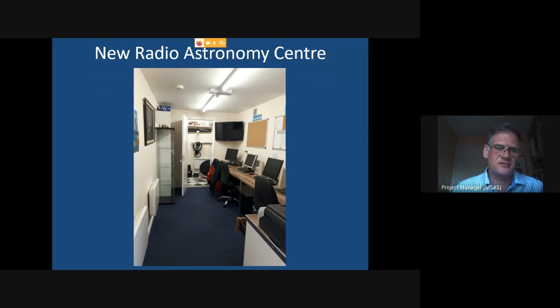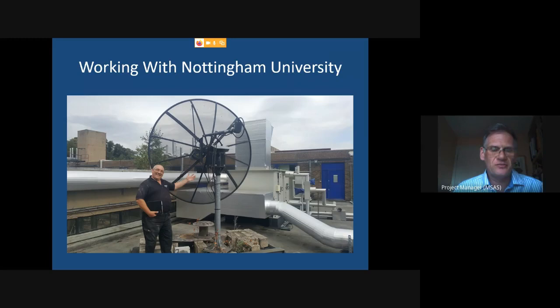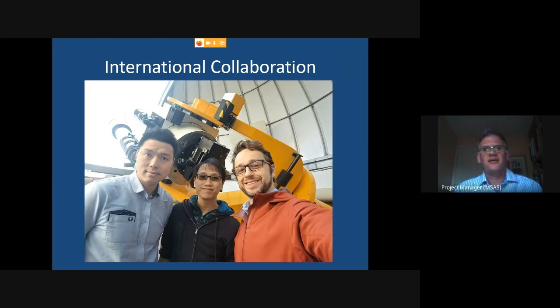We're working with Nottingham University to expand those facilities even further. In this picture, our radio astronomy expert Nigel is standing on the roof of the astronomy building at Nottingham University, and that dish behind him is their radio telescope. We've been working to recommission their radio telescope and will be able to drive it from our radio astronomy centre.